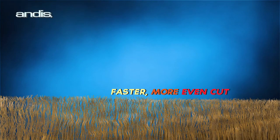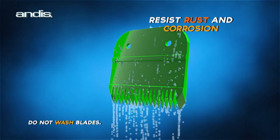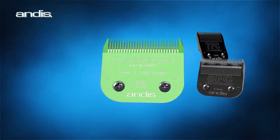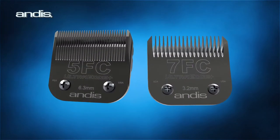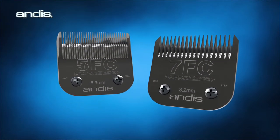Resulting in a faster, more even cut. Andis EGT Coated Blades also resist rust and corrosion for longer life. The Andis EGT Coating is found on a wide variety of blades, designed with various tooth patterns to fit many grooming needs, including two UltraEdge Plus Blades, combining features of our best-selling blades for super-smooth results.